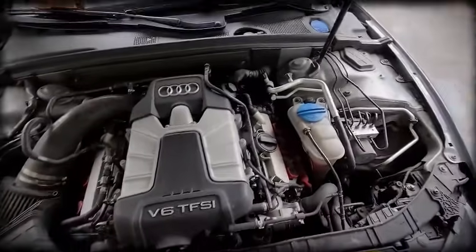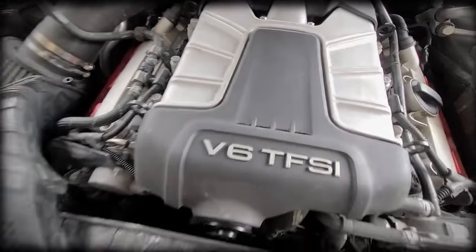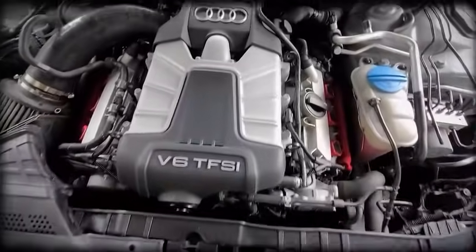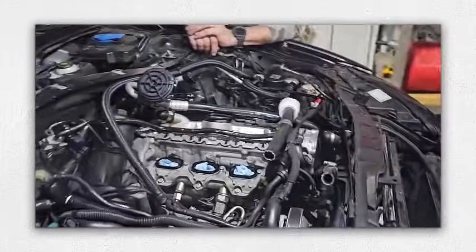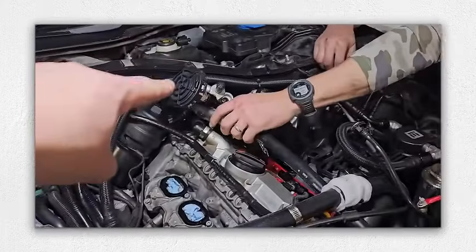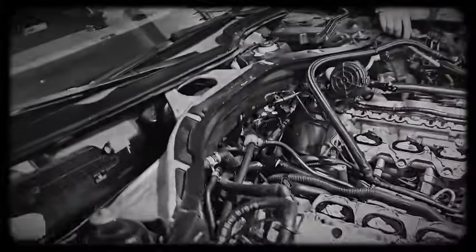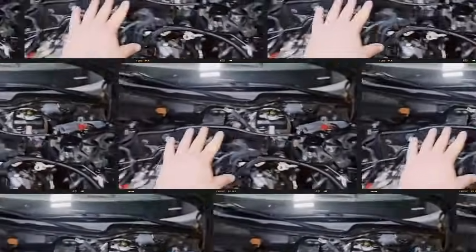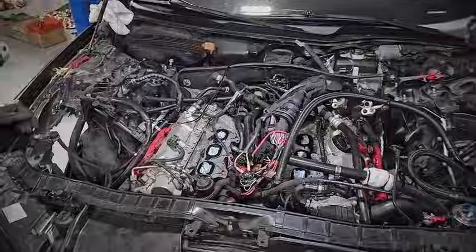Exhaust noise and leaks are typically caused by damaged exhaust flex pipes, and regular inspections with timely replacements can keep the exhaust system quiet. Catalytic converter failure is accelerated by low-quality fuel or aggressive chip tuning. Damaged catalytic converters can send harmful ceramic dust into cylinders, causing severe scoring. Preventive action includes using high-quality fuel and considering catalytic converter removal if tuning for higher performance.